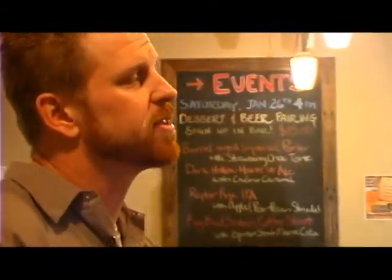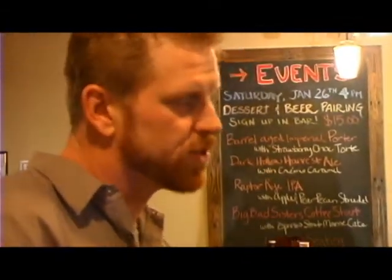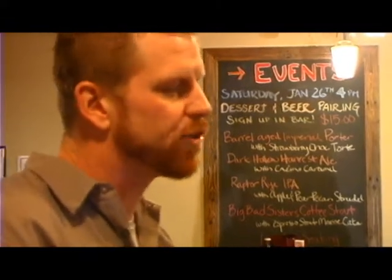Now what is an IBU? An IBU is a measurement of bitterness — it stands for International Bittering Unit. So on a scale of 1 to 100, it's really trying to rate how hoppy the beer is. Our Naughty Blonde is an 18 — not very hoppy, not a real complex beer. It's two malts, one hop.